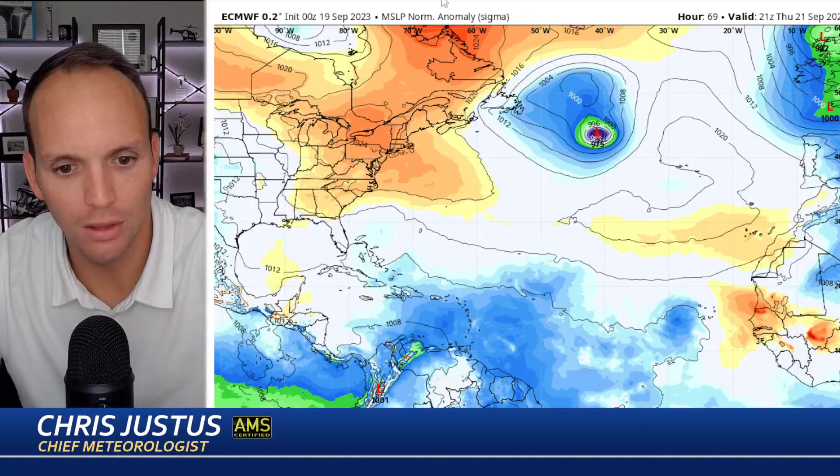Mapping it out — there goes Nigel for bearings. High pressure builds through the rest of the week, making for a nice end of the week. Then look what spawns up quickly — one of those situations where it goes from nothing to a tropical system in a day or two, then it's gone.